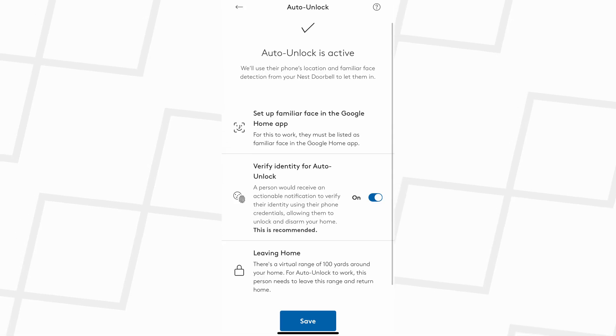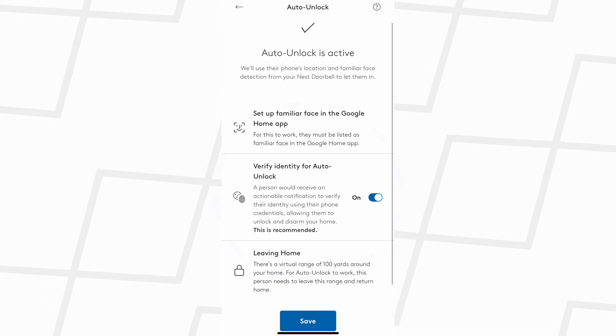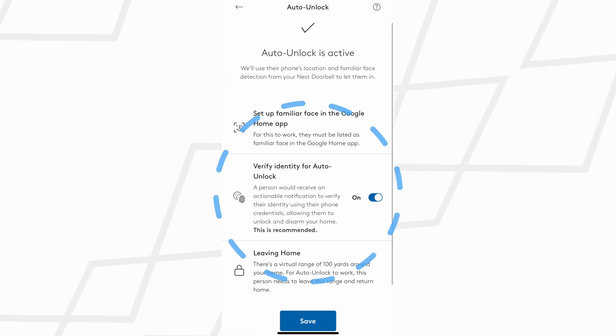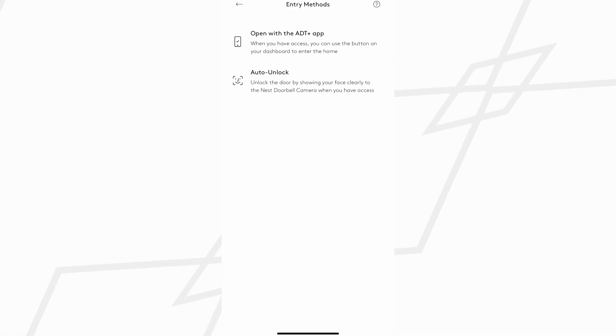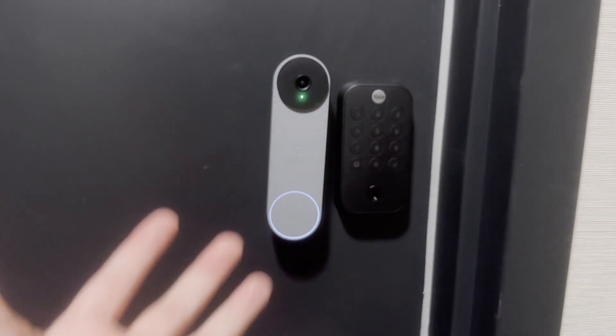Even though the system can be completely hands-free to re-enter your home, you might not want to keep it that way. By default — and recommended by ADT — the system will send a notification to your phone asking for confirmation before unlocking the door. While that does take away some of the magic, it gives extra peace of mind knowing it's not going to misidentify someone or get spoofed. Because this feature is still in beta, there will be room to improve but also potentially vulnerabilities to be found, so keeping that extra layer of security is probably the way to go for now.